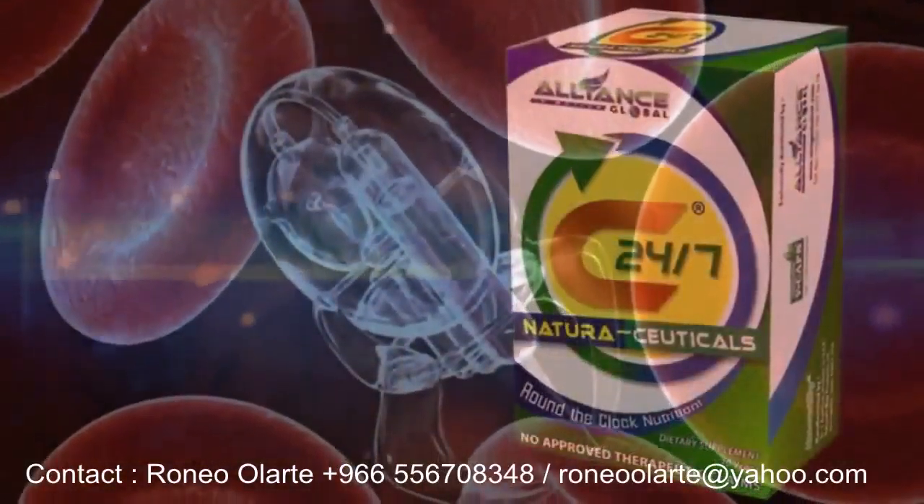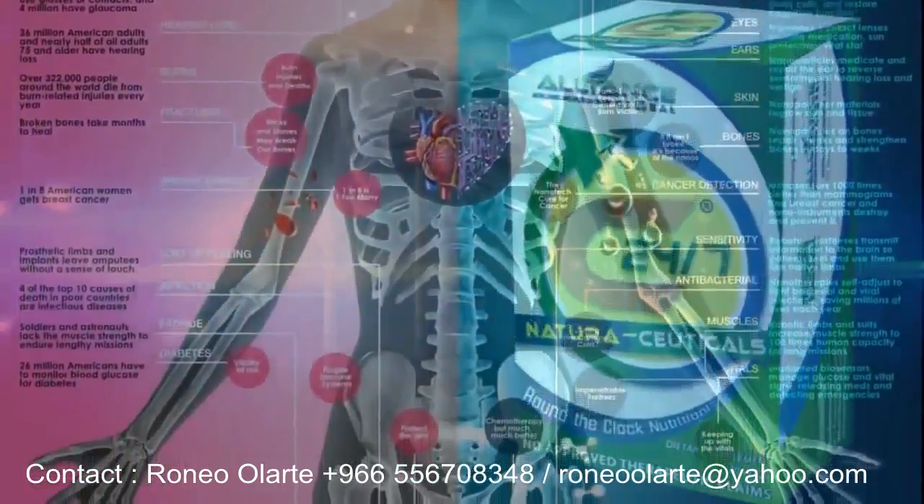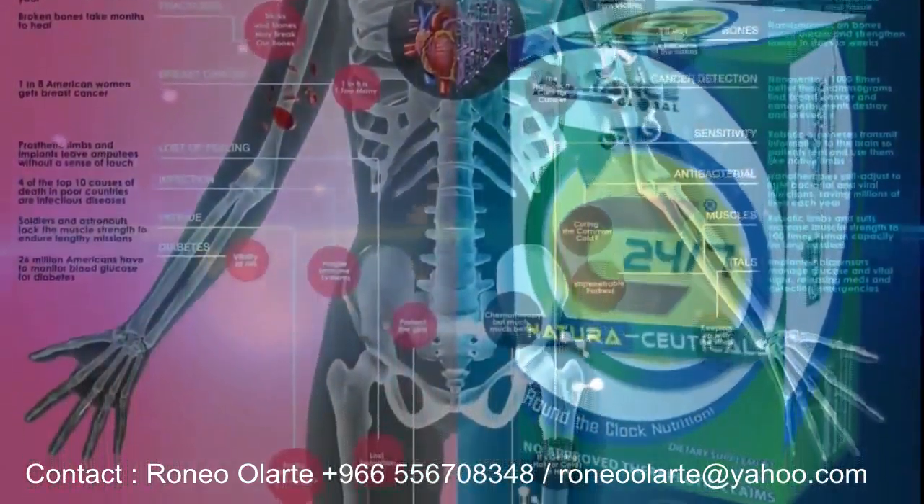C247 Naturaceticals utilizes nanotechnology — phytoalkatek — for faster absorption, and cinetech for a synergistic boost.